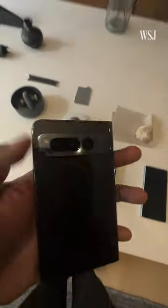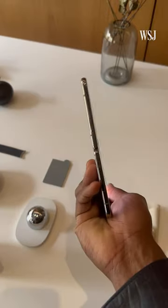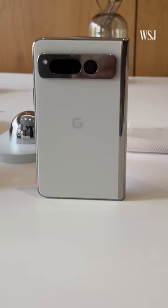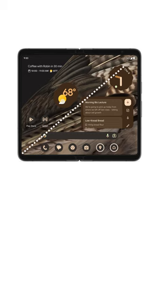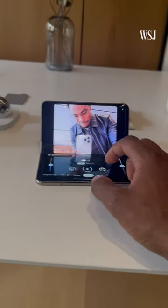Google's first ever foldable smartphone, the Pixel Fold, was just unveiled at its annual developer conference. It's the thinnest foldable I've ever held, and comes with a steep price tag. The display lets you increase your screen size, and its design lets you take hands-free selfies.